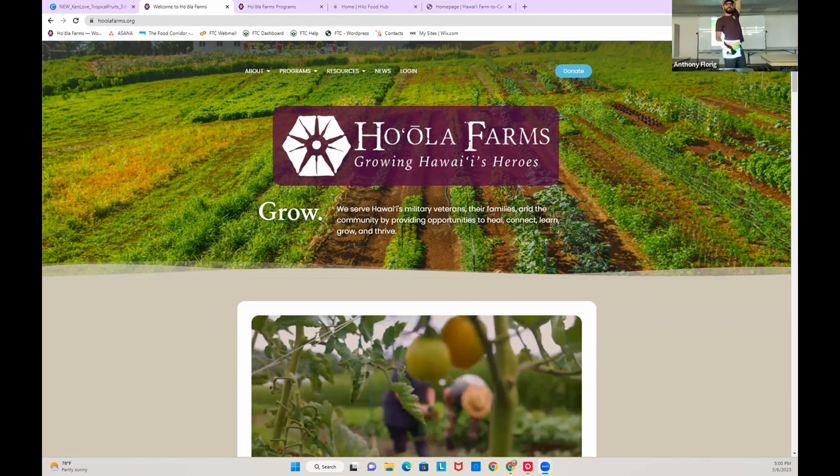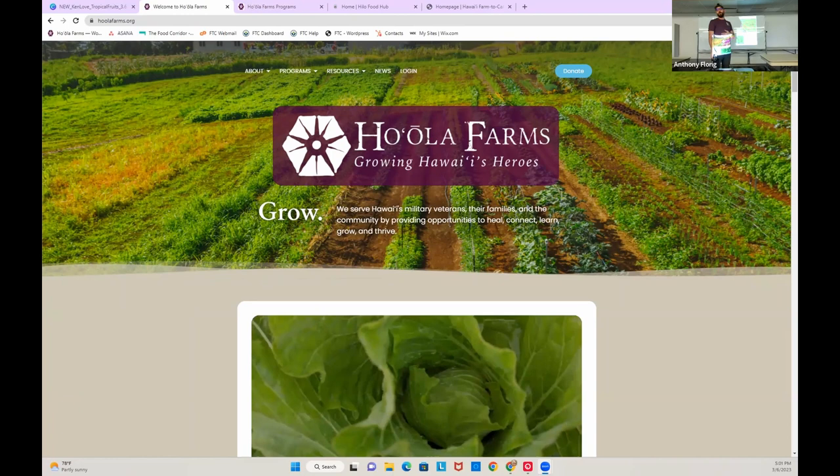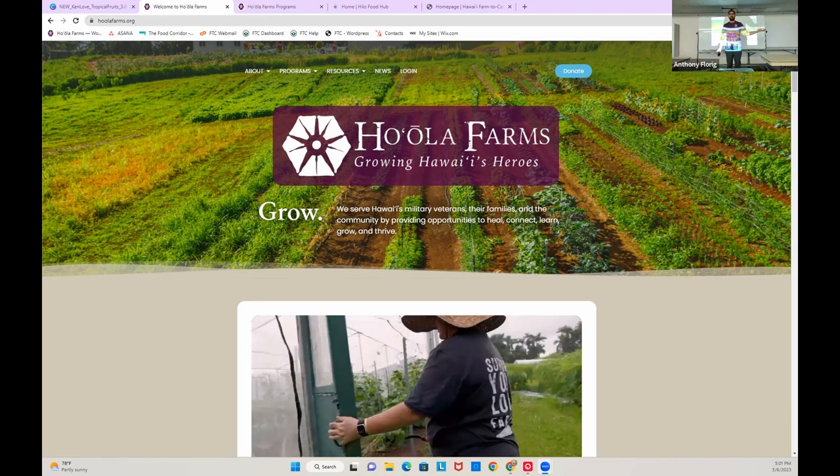Aloha everybody. My name is Anthony. I am the new president of the East Hawaii chapter of the Hawaii Tropical Fruit Growers. I also work with Ho'ola Farms. We run the Hilo Food Hub and the Hawaii Farm to Car Market. I'm really happy today to be here with the Farm Bureau and with Ken from Hawaii Tropical Fruit Growers for this presentation.